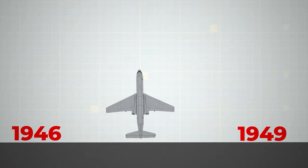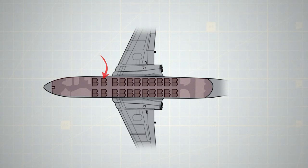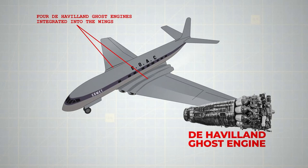Between 1946 and 1949, de Havilland's engineering team ambitiously developed the Comet One, a groundbreaking jet airliner. Despite its modest size, seating only 36 to 44 passengers, the Comet One's cabin space was remarkably spacious for its era, allowing seats to recline substantially. Its design was a leap forward, with the four de Havilland Ghost engines integrated into the wings, presenting an innovative, sleek appearance.